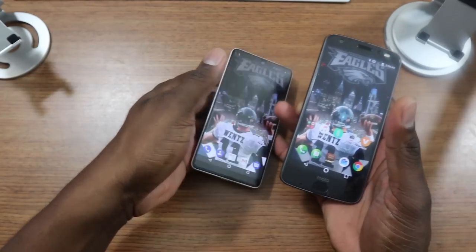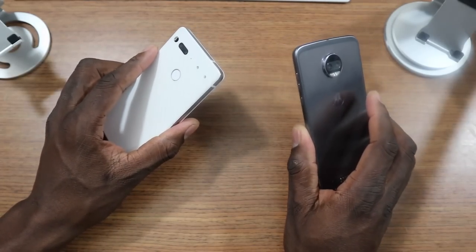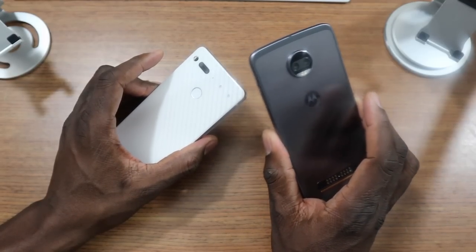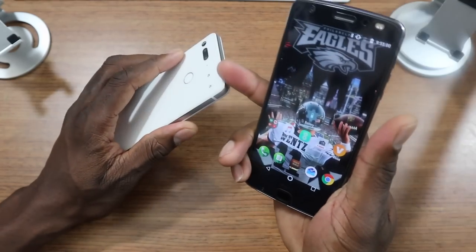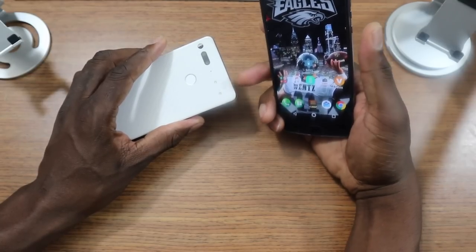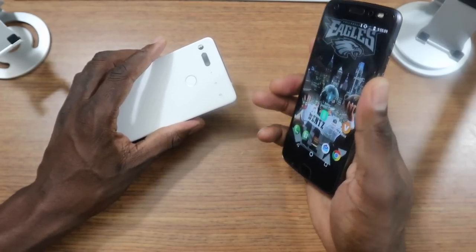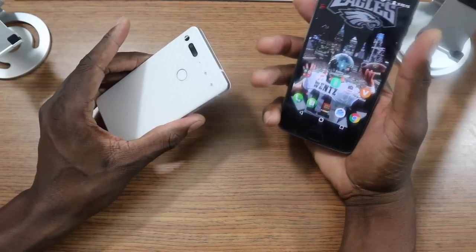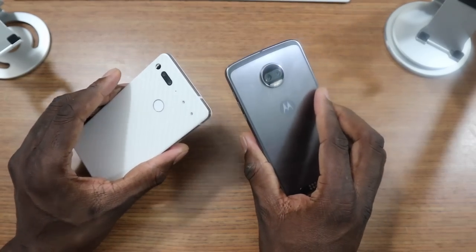Both of these phones have snap-on mods. Now, here's another area where Motorola is going to take this one because Motorola's been doing it longer. They have a ton of mods — old generation mods can even fit this phone. The Essential is the new kid on the block with just a 360 snap-on mod, which is actually a new mod for Motorola too. But Motorola has a ton more mods than Essential. As far as features and options, you have way more options on the Motorola, obviously.